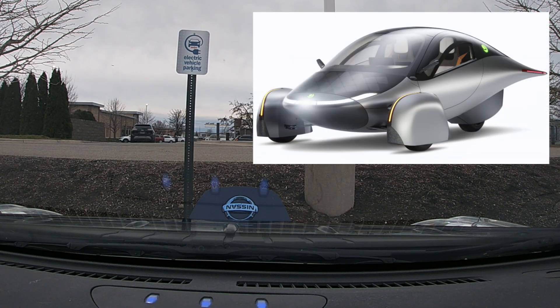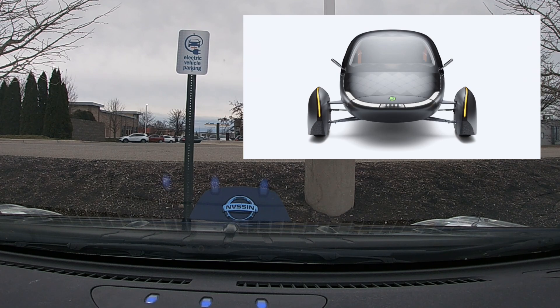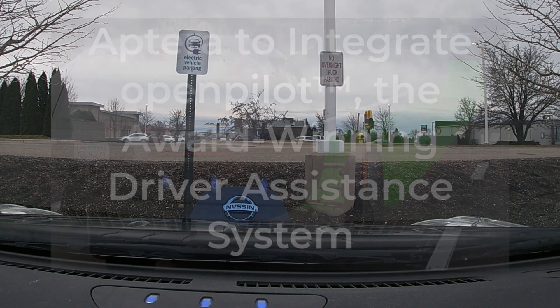We want to talk about Aptera, the solar-powered electric car of the future, and what is going on this week. Sarah, what's the big news this week from Aptera? Open Pilot.